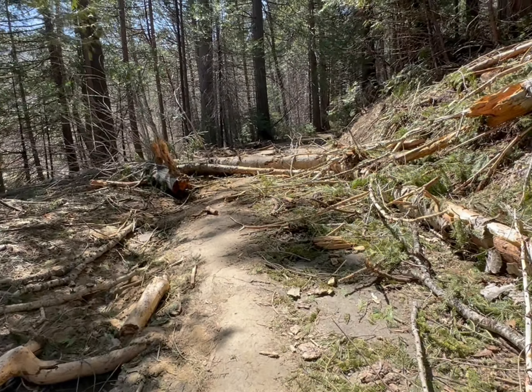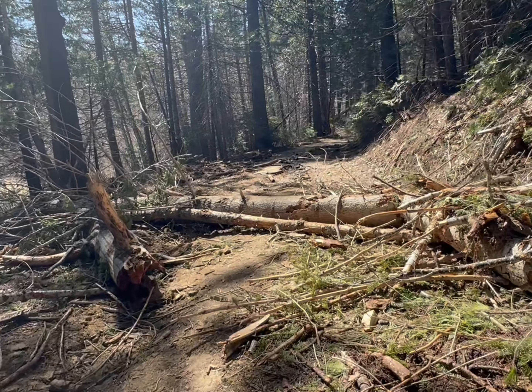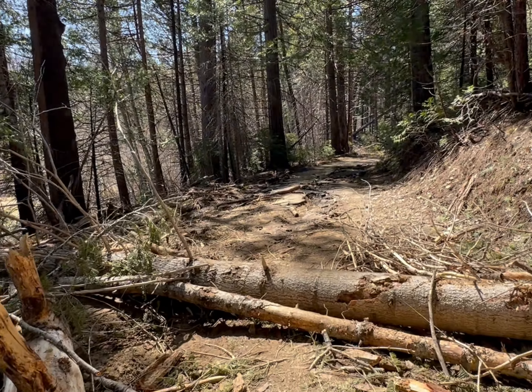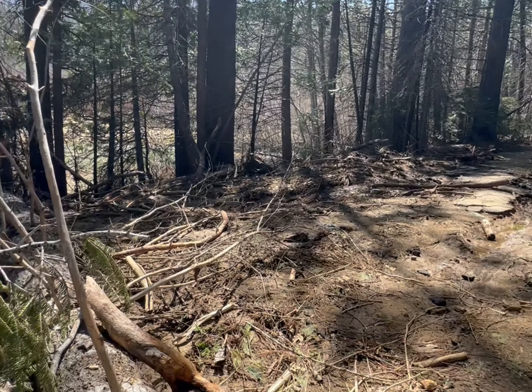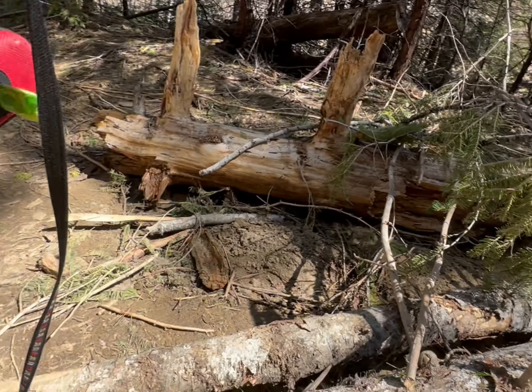There have been a few fallen trees across the path, but nothing that makes it hard to get over — you just step. Even she can get over. Good girl.